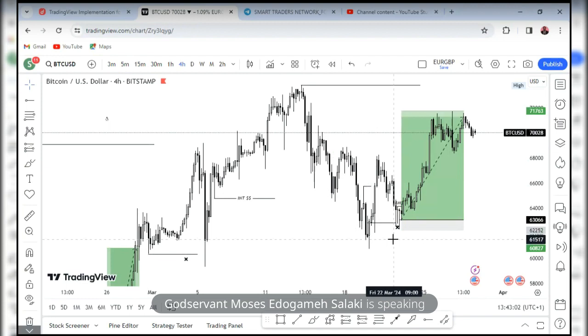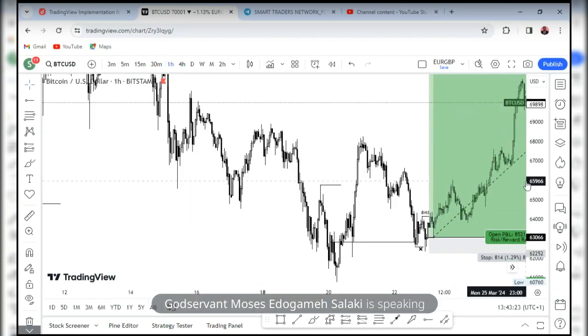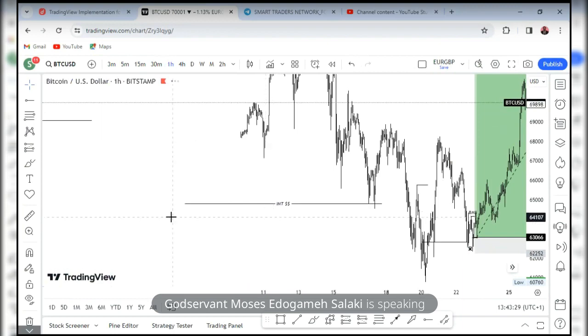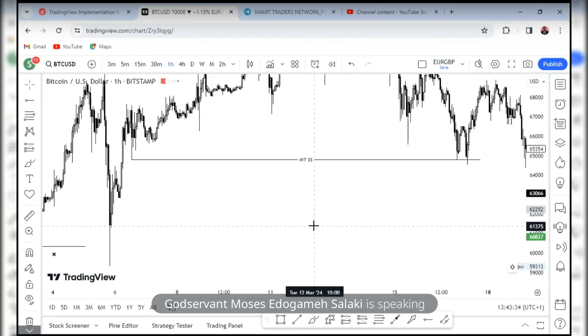For those of you that have been on this channel for a long time, you know that from the four hours I love to scale down to the one hour and 30 minutes to look for entry. So let's go to the one hour. Price clearly came and took out that internal liquidity — that inducement — and came into this last one-hour order block.